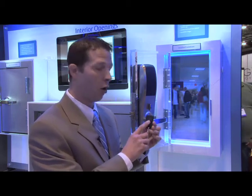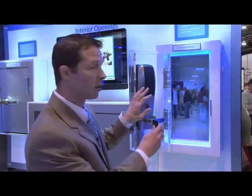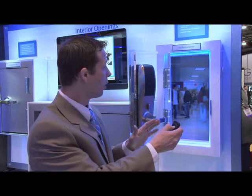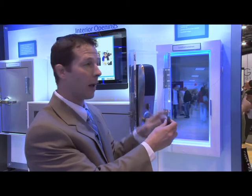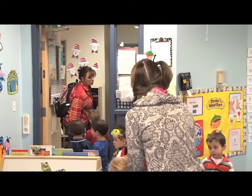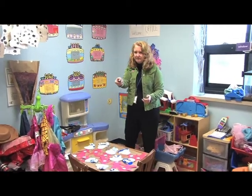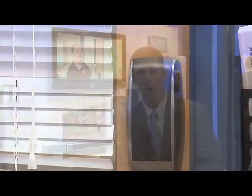With this panic fob, by holding the button down, teachers can lock the classroom from inside — up to 75 feet away. An LED light provides a visual signal so teachers can confirm that the lock has gone into a secured mode, giving them assurance that their classroom is safe.